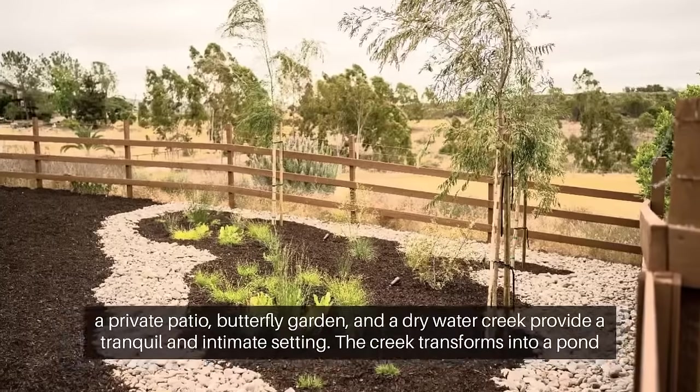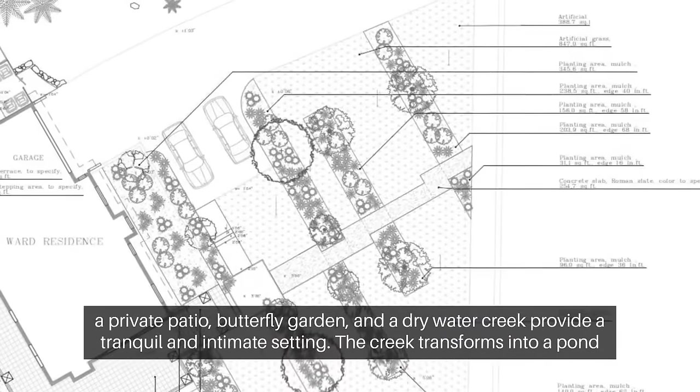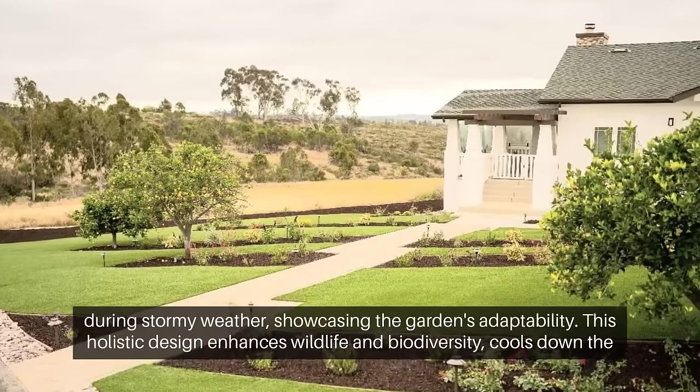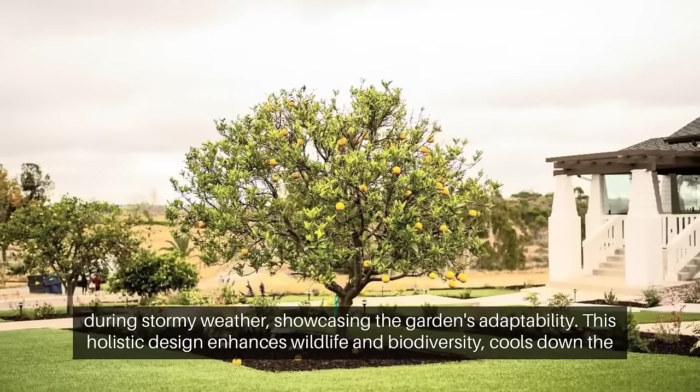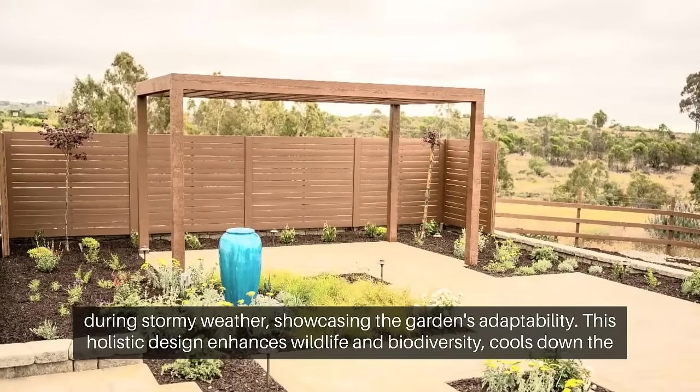In the backyard, a private patio, butterfly garden, and a dry water creek provide a tranquil and intimate setting. The creek transforms into a pond during stormy weather, showcasing the garden's adaptability. This holistic design enhances wildlife and biodiversity.